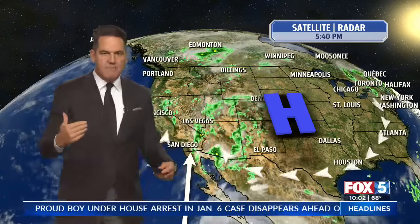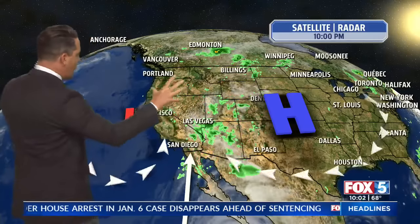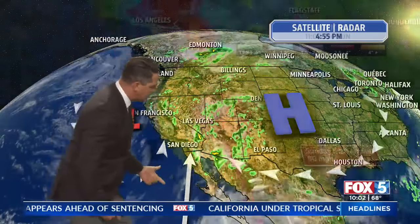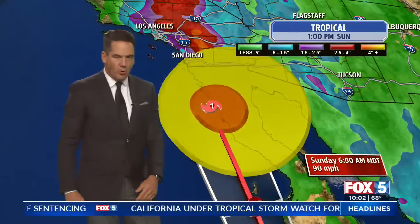A couple things going on I want to point out here. High pressure sitting over the middle of the country, the big heat dome in this area of low pressure that's been sitting out here for the past week. Well, this area of low pressure is what's guiding this storm northbound right over Southern California.